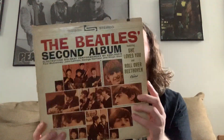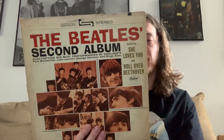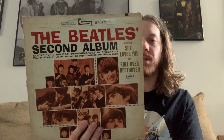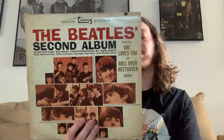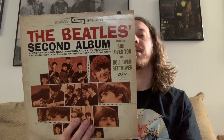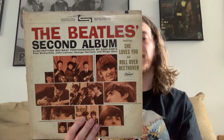Next up is the Beatles' Second Album. This is kind of a combination of the stuff the Beatles released on With the Beatles, along with some 45 singles — She Loves You, Roll Over Beethoven, Thank You Girl, You Really Got a Hold On Me. The tracks that weren't released in England on an album were Thank You Girl, Long Tall Sally, I Call Your Name, and I'll Get You — released on CD for the first time on Past Masters Volume 1.